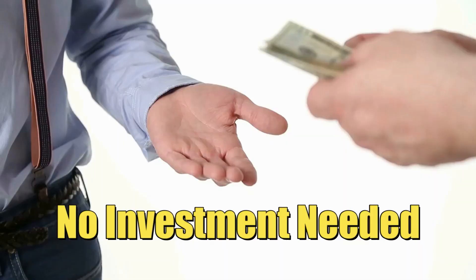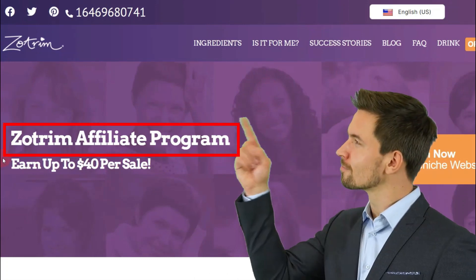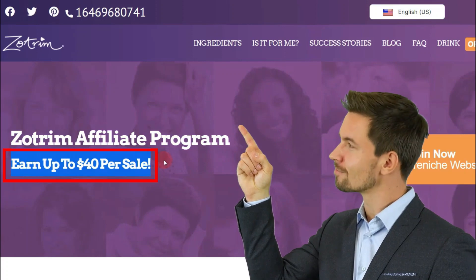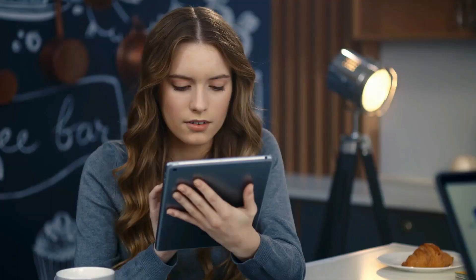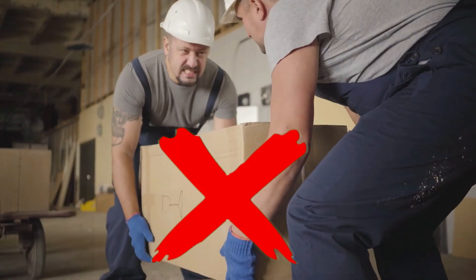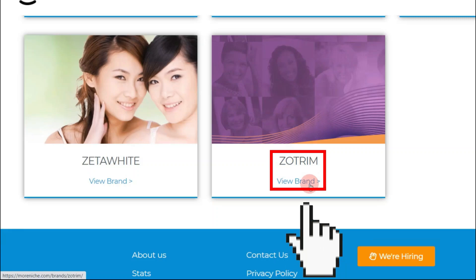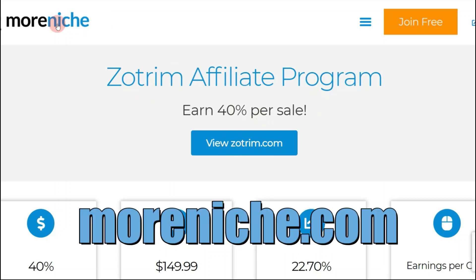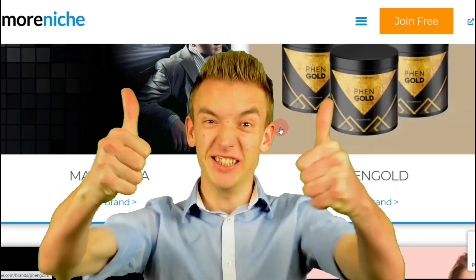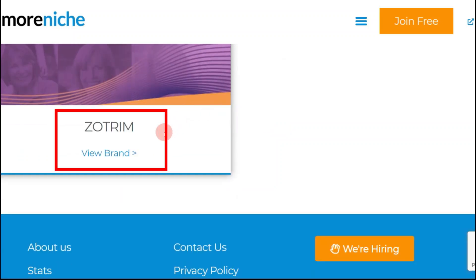This is absolutely free, you don't have to invest any money, and it's available worldwide in all countries. Check out Zoltrim — an affiliate program where you can earn up to forty dollars per sale. That's what I promised: I'll show you how to earn forty dollars per click, while most people can only earn one dollar per click. In this video I'll show you one example using Zoltrim, but on moreniche.com you can find many other brands and repeat this strategy on any of them.